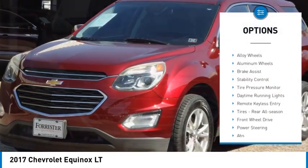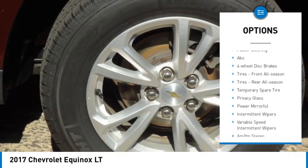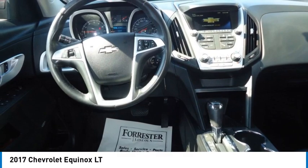Rear spoiler, beaded mirrors, alloy wheels, aluminum wheels, brake assist, stability control, tire pressure monitor, daytime running lights, remote keyless entry, tires, rear all season.